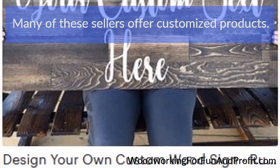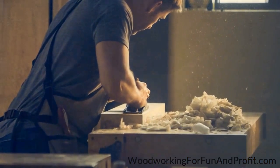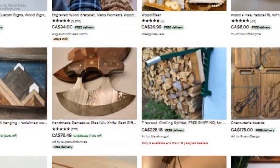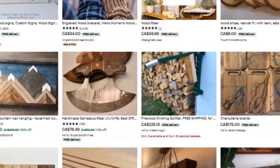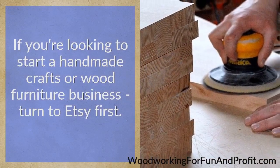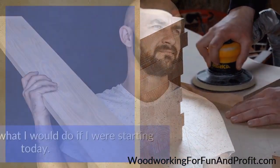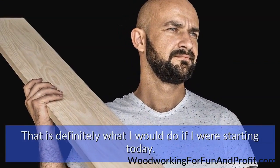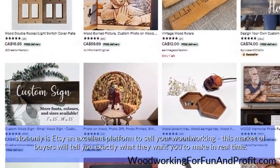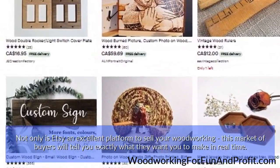Many of these sellers offer customized products — that may or may not be something you want to do. The point is, you don't have to offer customization on Etsy and yet you can still do very well on this platform. If you're looking to start a handmade crafts or wood furniture business, turn to Etsy first. That is definitely what I would do if I were starting today. Not only is Etsy an excellent platform to sell your woodworking, this market of buyers will tell you exactly what they want you to make in real time.